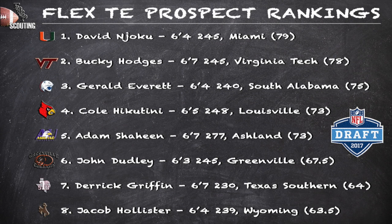Bucky Hodges out of Virginia Tech plays like your prototypical flex tight end, and if you're not looking, you'd think he's a wide receiver. He provides a great matchup problem for any defense and shows good ability tracking the football. You'd like to see him be a little bit more consistent at the catch point moving forward, and how he adapts to the blocking part of the position will be something to watch.